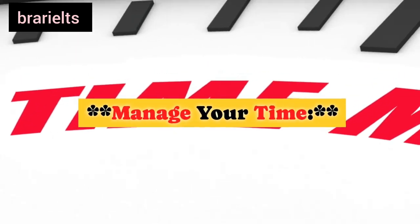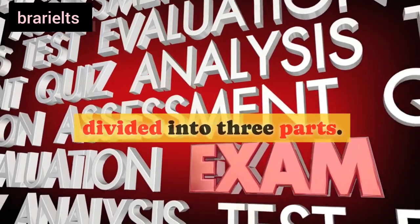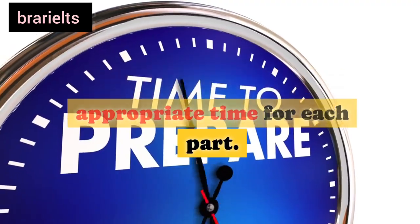Thirteenth, manage your time: the IELTS speaking test is divided into three parts. Make sure you allocate appropriate time for each part.